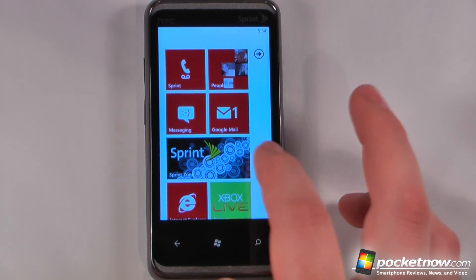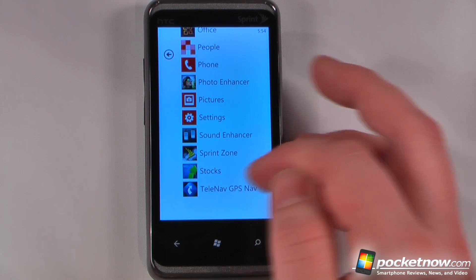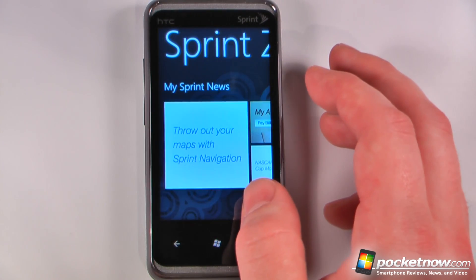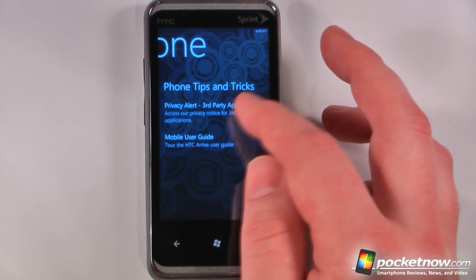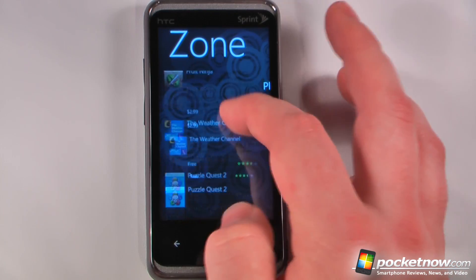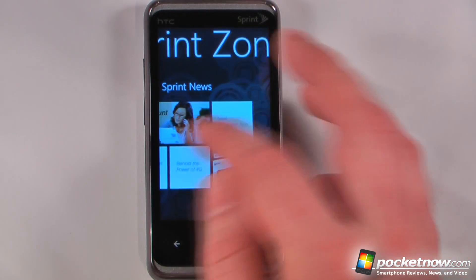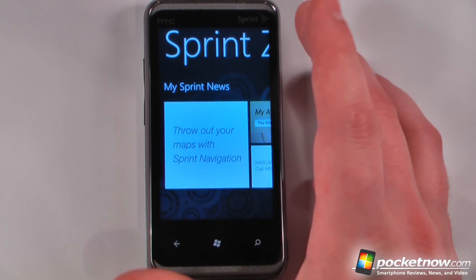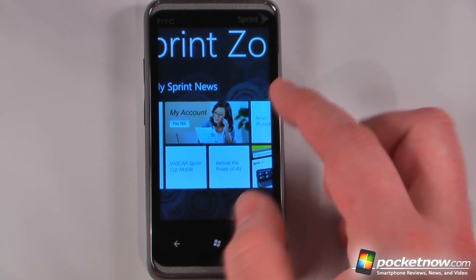One of the best things that Sprint didn't do was add too much proprietary software to the Arrive. The only things they've added are Sprint Zone and TeleNav GPS navigation. TeleNav is a full version turn-by-turn navigation program, and you don't even have to pay for it — there is a premium service for $4.99, but you don't really need it. Sprint Zone has phone tips and tricks, suggested apps, and you can pay your bill directly from the app. Luckily, they didn't require you to have these on your device.